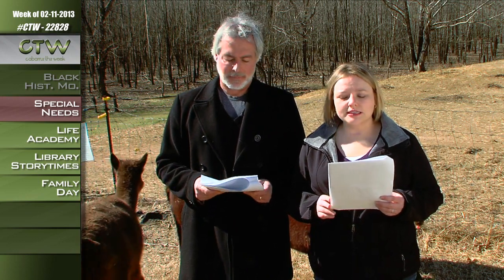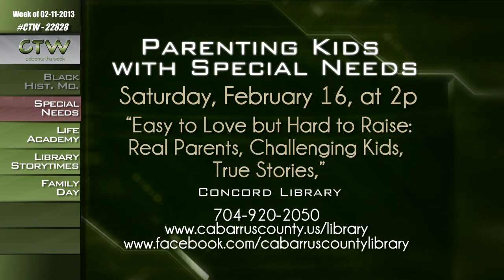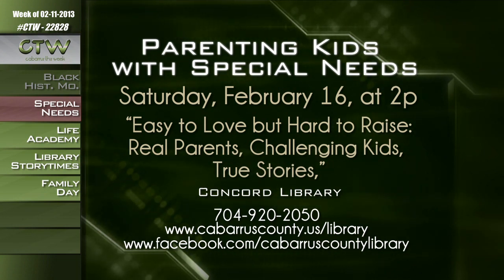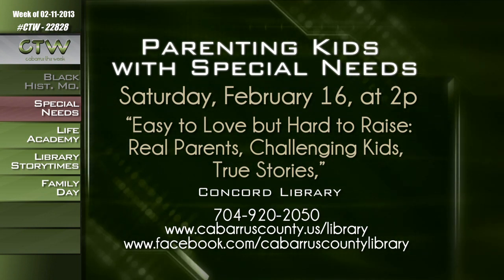If you're parenting a child with special needs, especially those with needs that are invisible to others, finding support and resources can be very difficult. The author of 'Easy to Love but Hard to Raise: Real Parents, Challenging Kids, True Stories' is hosting a talk on Saturday, February 16th at the Concord Branch of the Cabarrus County Public Library. Adrienne Eller-Baschista will speak to parents and caregivers about becoming your child's best advocate and finding a network of support. Call 704-920-2050 or visit cabarruscounty.us/library.